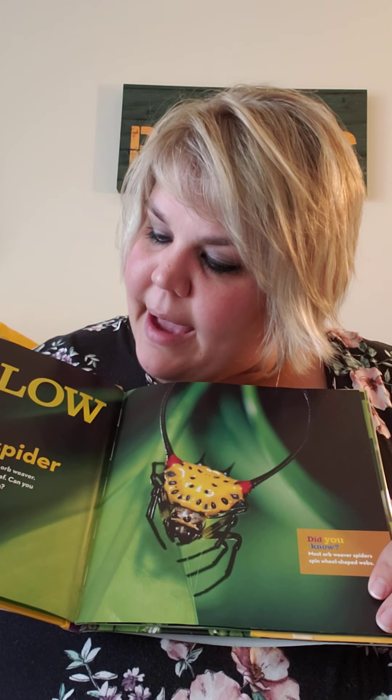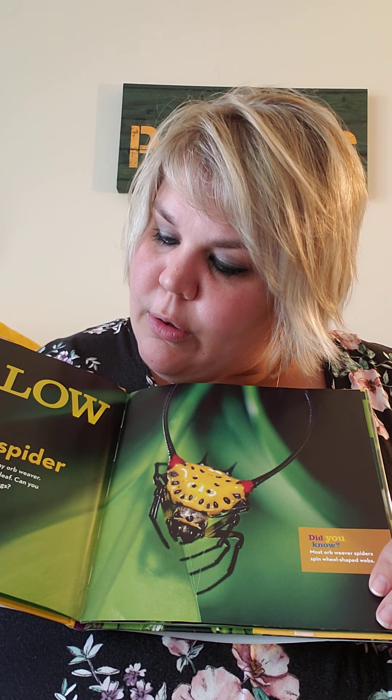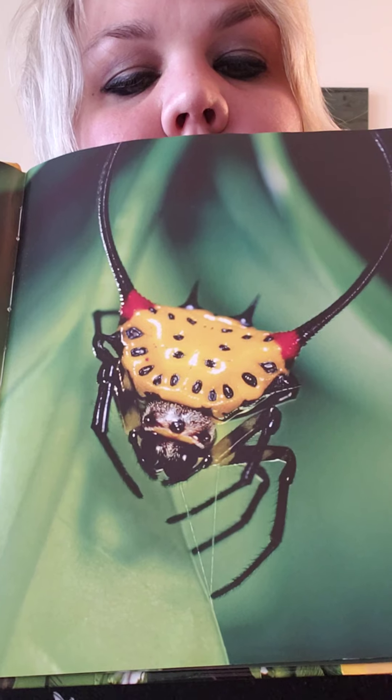Yellow. Orb weaver spider. Yellow brightens the back of a long horn spiny orb weaver. This busy spider is spinning a web attached to a leaf. Can you see the fine silk threads near the spider's front legs? A little bit.